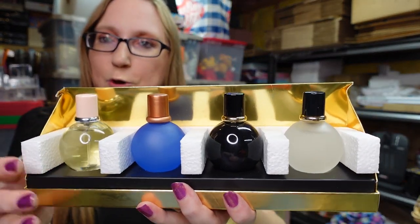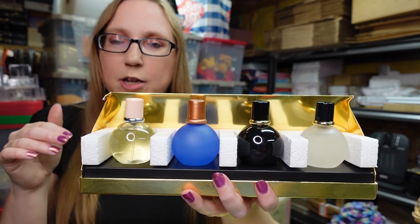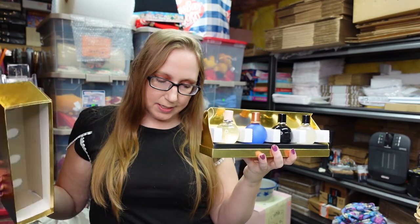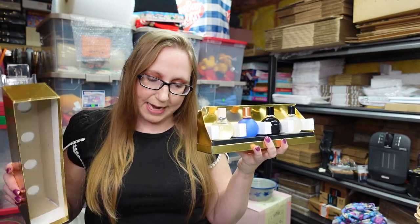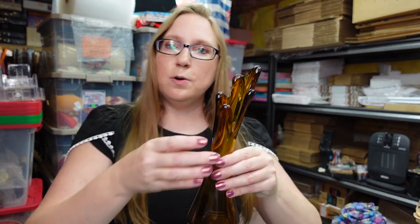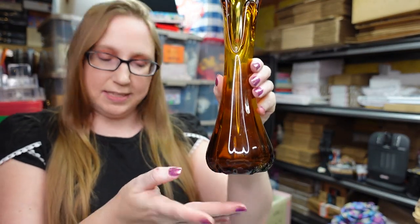I got this Tova vintage perfume set on one of those trays from the auction — it has four different Tova perfumes in here, all different scents, and they all appear to be new. I listed these as a buy it now for $89.99.